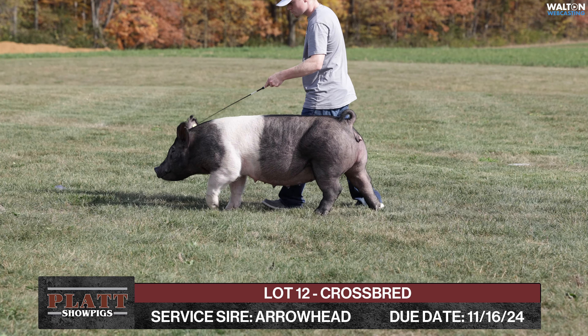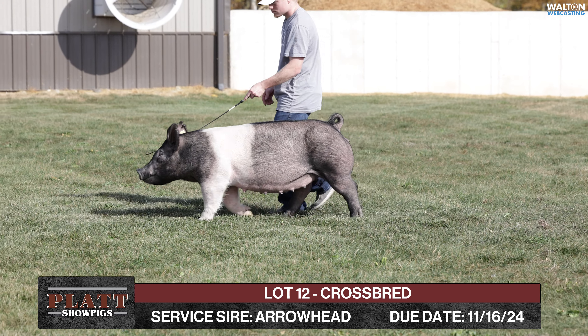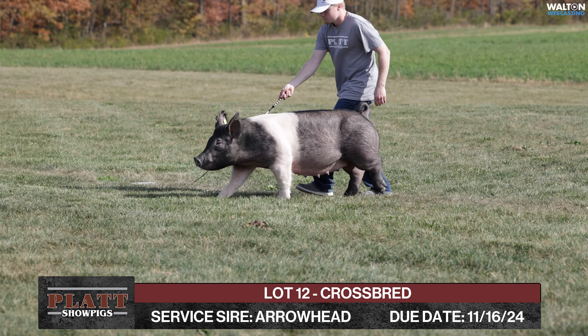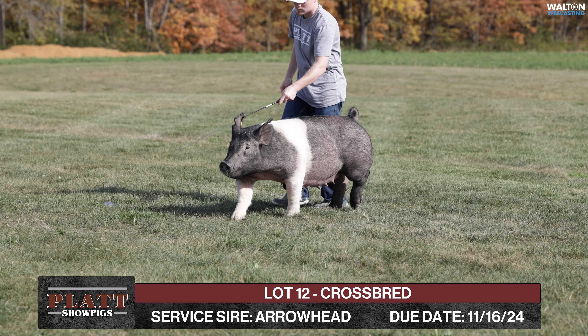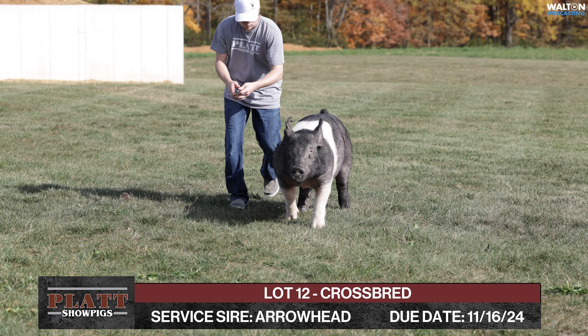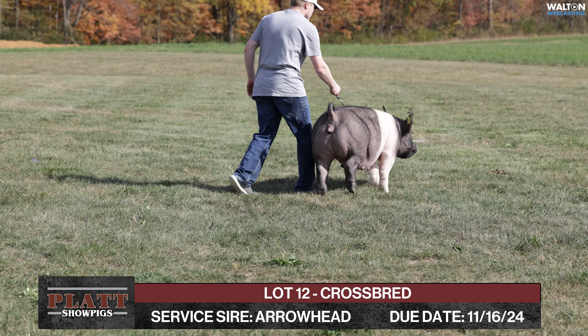If you like that boar and wanted a litter out of him, this will be one of the only opportunities to get that. He offers stoutness, heaviness to structure, and is really an opened up kind of a boar that's huge legged. I think it's just an ideal mating for this look and design of this female — add some structure, add some bone work, add some power with that Sloan program. A neat opportunity here.